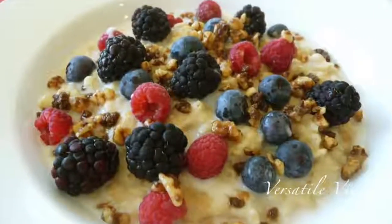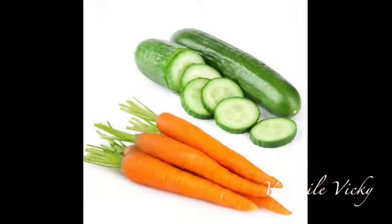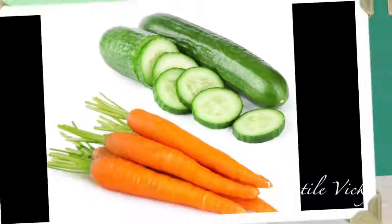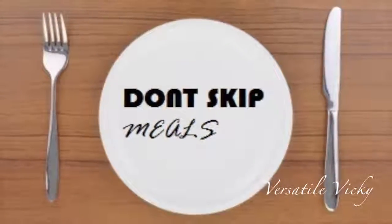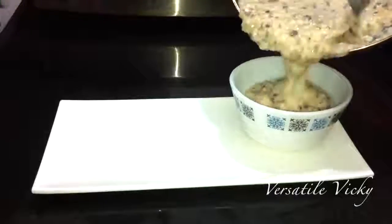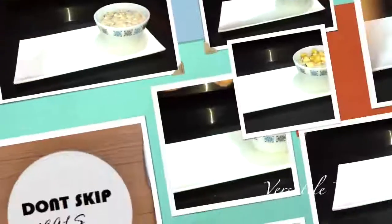If you feel the need to snack in between meals, you can only have carrots, cucumbers, or sprouts. Do not skip your meals and strictly follow the schedule. Reduce the intake of excess salt and sugar. Indulge in some mild exercise or a 15-minute fast walk.